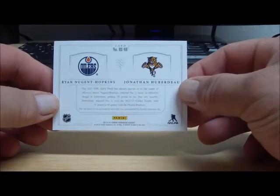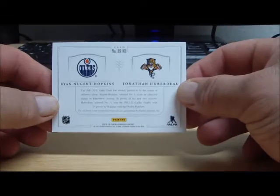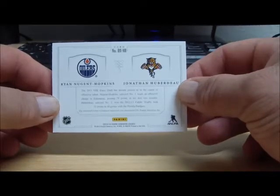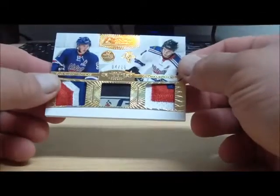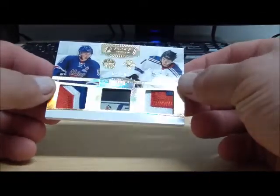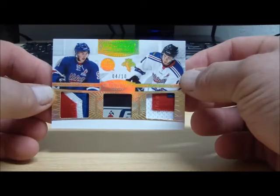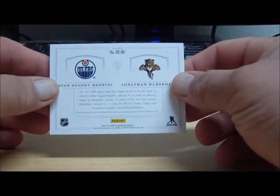We got a random to do here between the Edmonton Oilers and the Florida Panthers — we got Ryan Nugent-Hopkins. That's CA.Lens with the Oilers, and the Florida Panthers — oh! Also CA.Lens. So we have no random needed, thank goodness, this goes to the same person. We got a 4 of 10 rookie showcase dual patches — awesome card. We got the 2 patches and some stick there in the middle. Oilers and Panthers, both teams owned by CA.Lens.